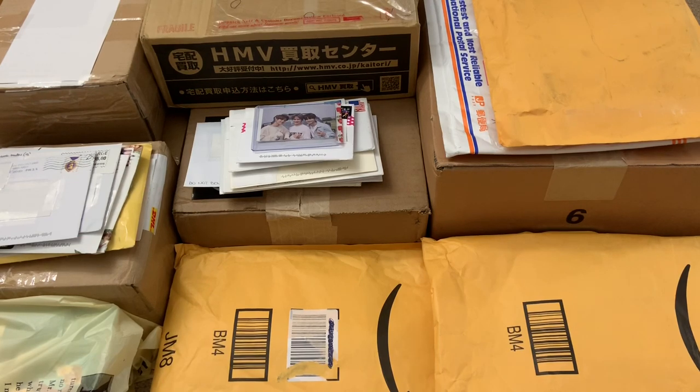I just want to thank everyone who participated in my 10k giveaway. I already announced and contacted the winners earlier this week, so I'll be sending out their prizes soon. Enough blabbing — let's just get straight into this haul.